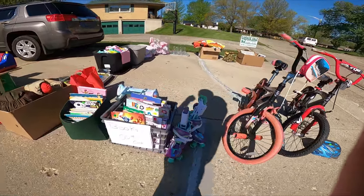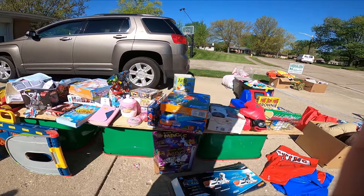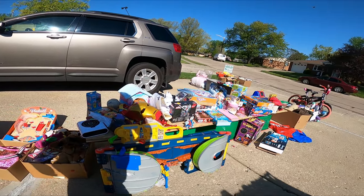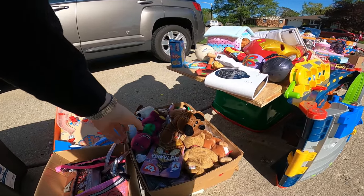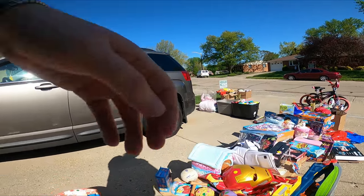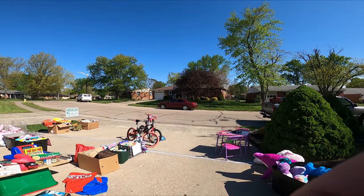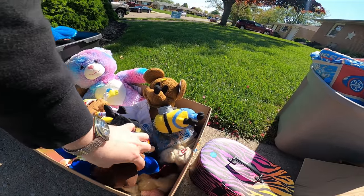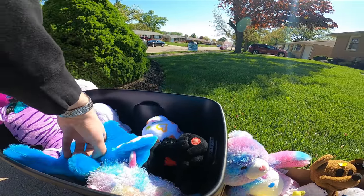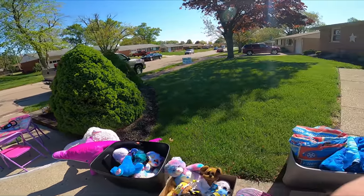We're at another sale. I'm actually trying to get this video recorded and edited so I can get to a rummage sale starting soon — won't be in this video, but I'll be recording footage there. There's a Barney TY beanie baby. If it was just a vintage Barney plush I might've picked it up, but the beanie baby stuff just makes the value go down. I've never found a beanie baby that's really worth my time.